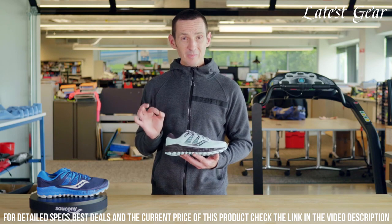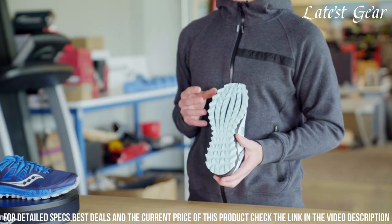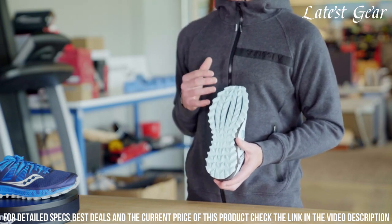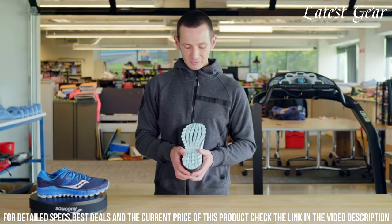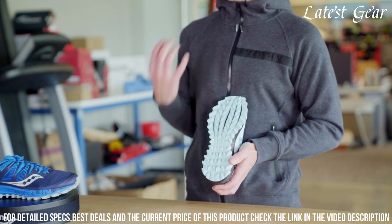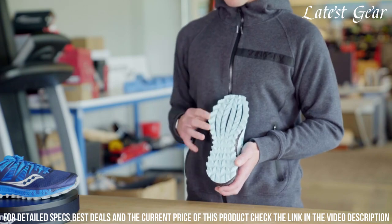The PWRFOAM midsole offers responsive cushioning, while the rock plate protects your feet from rugged terrain. With its durable construction and grippy outsole, the Saucony Peregrine ISO is ready to take on any trail adventure. Step into the wild with confidence and let the Peregrine ISO be your trusted companion on your off-road journeys.